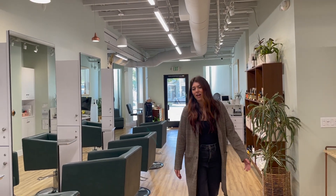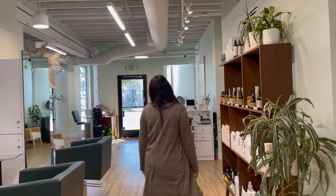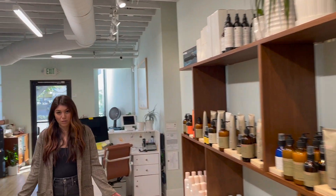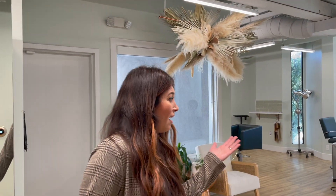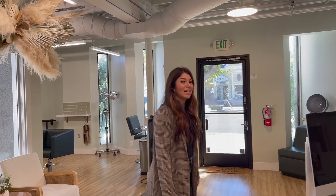Thank you so much for following along on our tour of Vela Grace Salon here in Southern California. Within the salon we specialize in color and hair extension services, and we have a full space of talented hairstylists. If you have any questions about anything in my salon — the chairs, stations, anything you're interested in knowing — comment below and I'll make another video with more details for you. Thanks for coming along!